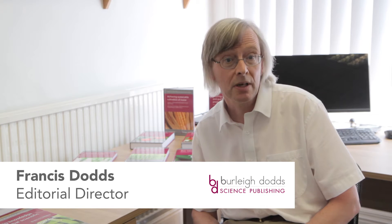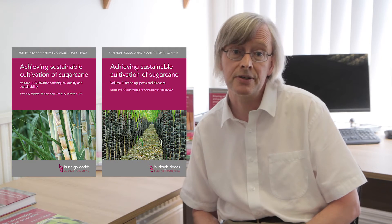In this video I wanted to talk about our forthcoming two-volume collection Achieving Sustainable Cultivation of Sugarcane, which is edited by Professor Philippe Rott at the University of Florida in the US. Volume 1 covers cultivation techniques, quality and sustainability, whilst part 2 discusses breeding pests and diseases.